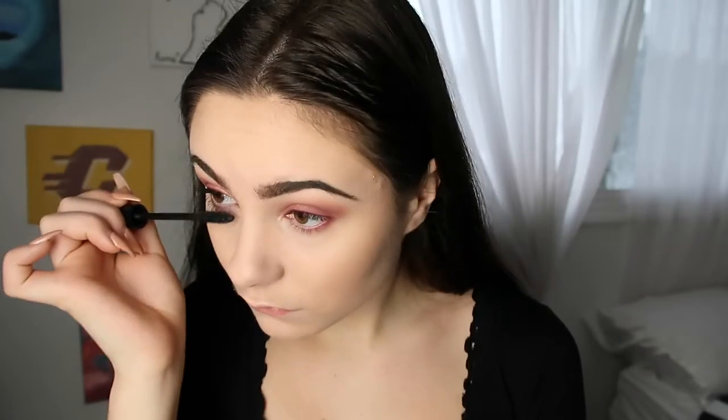Next for mascara I'm going in with my Avon True Love Mascara in Blackest Black. Then for lips I'm going to keep it nice and simple with my Milani Nude Shimmer Plumping Gloss.